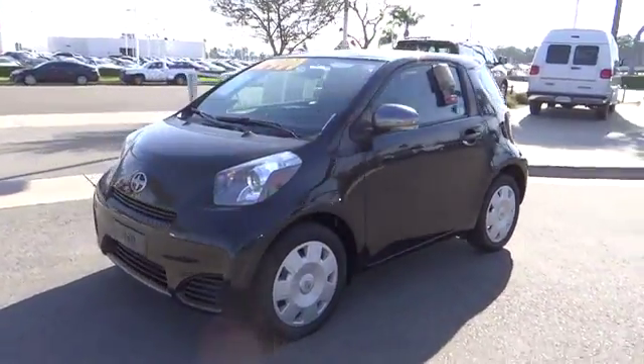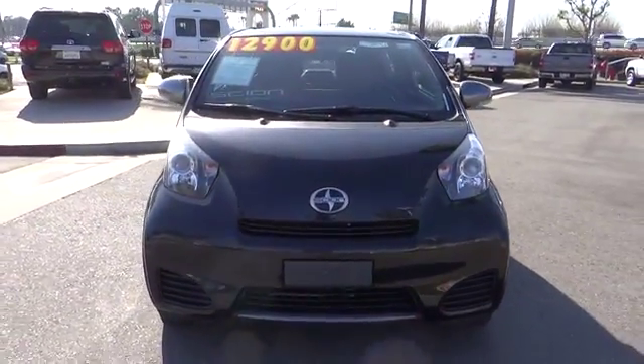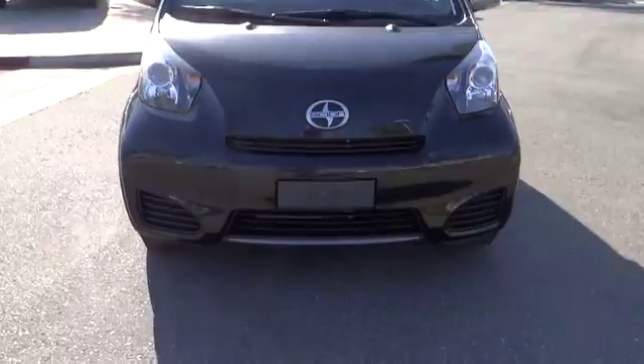And is priced below $15,000. This vehicle has less than 25,000 miles. Here are some of this vehicle's great options.